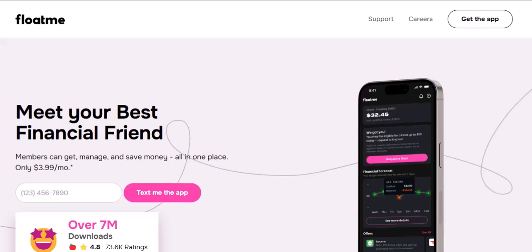Ever found yourself staring at your bank account, praying for payday to hurry up? You're not alone. We've all been there — that dreaded moment when your bills are due but your paycheck is still a few days away. Enter FloatMe, the app promising to be your financial lifesaver. But let's cut to the chase: how much does this magic money fairy actually cost?